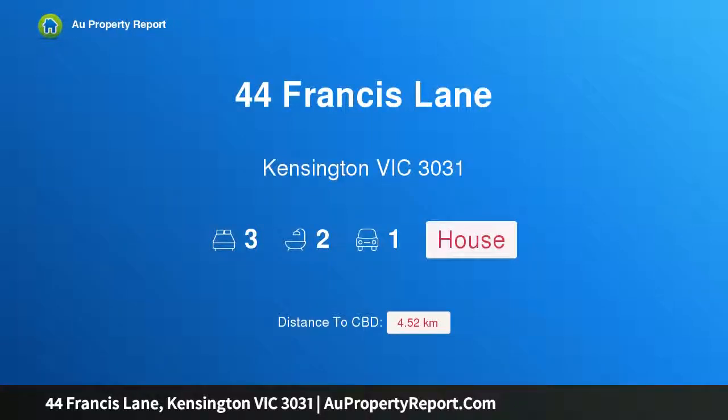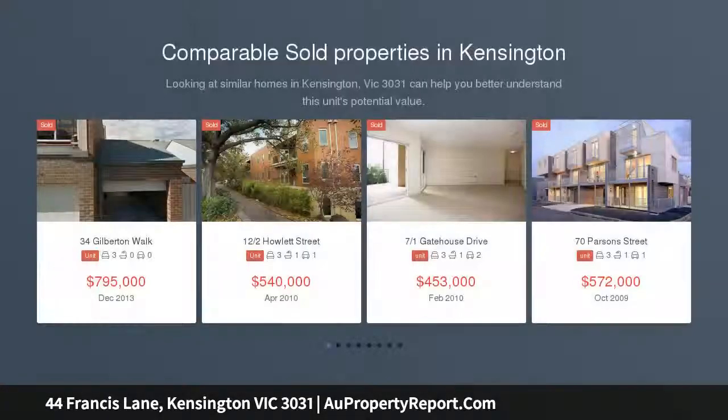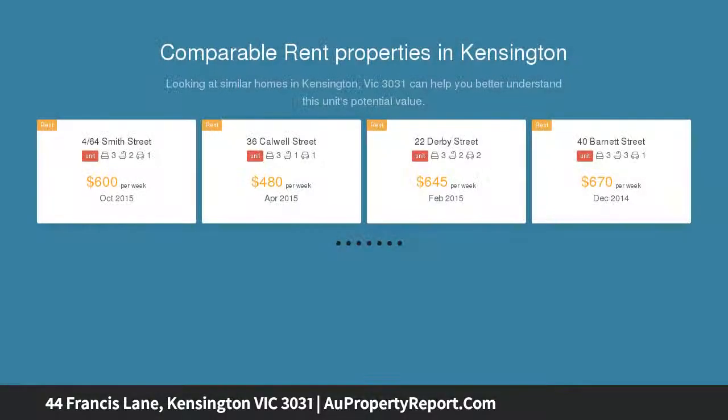Hi, I am glad to introduce property 44 Francis Lane, Kensington, Victoria 3031. City edge style with clever design, modern upgrades and location perfection — this thoughtfully renovated three bedroom, two bathroom city edge townhouse delivers an environment of easy living excellence.